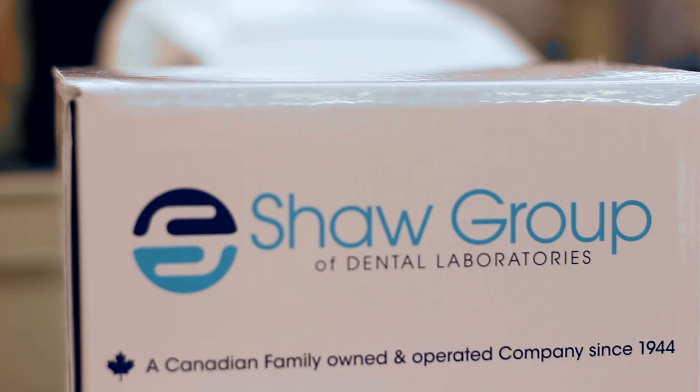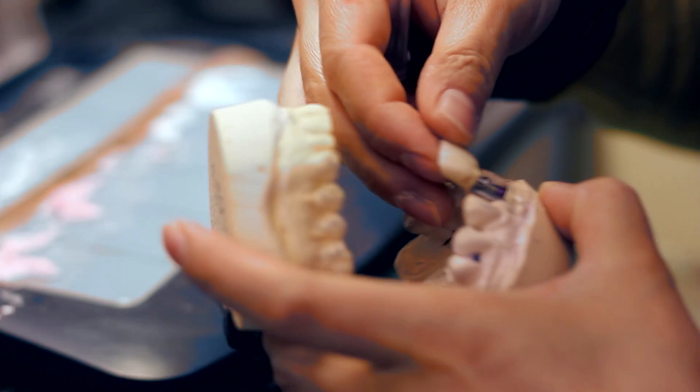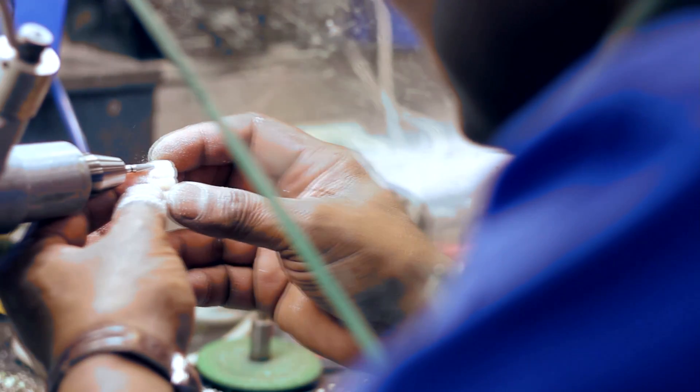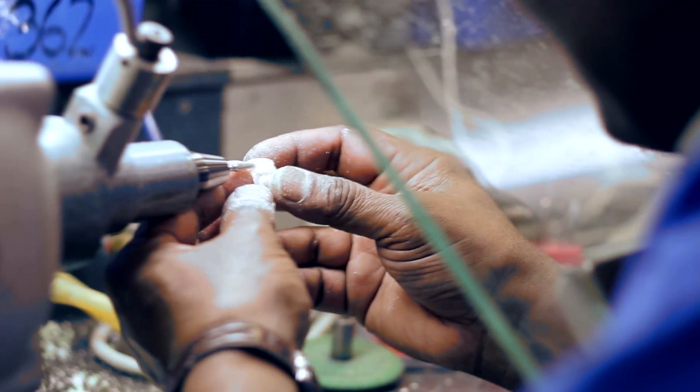My name is Peter McKeown, I'm the VP of Operations at Shaw Dental Lab Group. Shaw Dental Lab Group has been in the profession for over 70 years. We are a full-service laboratory with a particular expertise in restorations, crown and bridge restorations, implant dentistry, tooth movement — as in orthodontic aligners and sleep appliances.